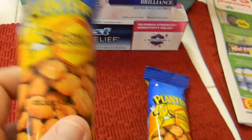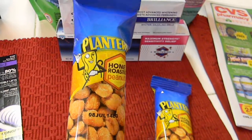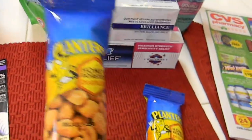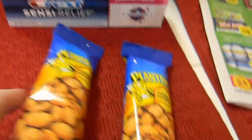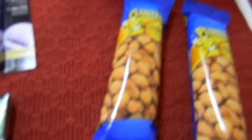These Planters peanuts are 99 cents each. Right now on coupons.com there's a dollar off any Planters peanuts with no size restriction, so these 2.5-ounce ones are 99 cents. I had the dollar off coupon, so I got two of them for free.